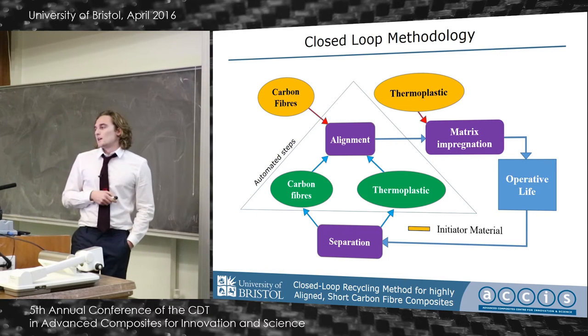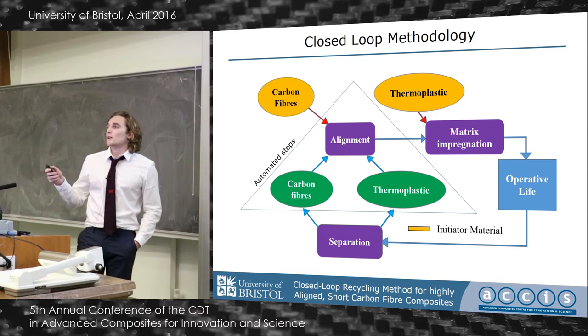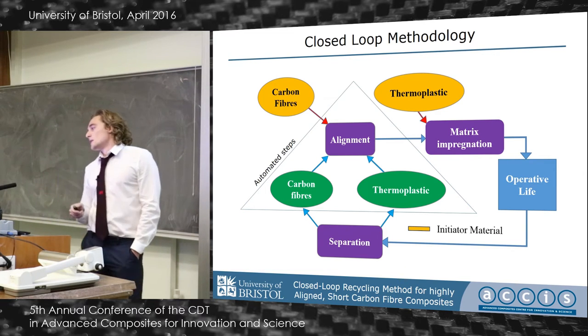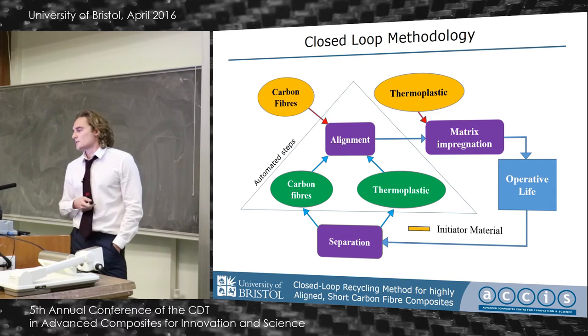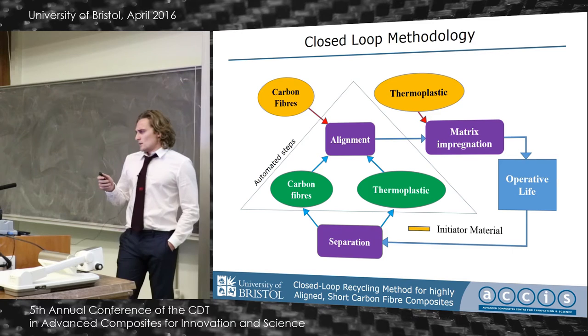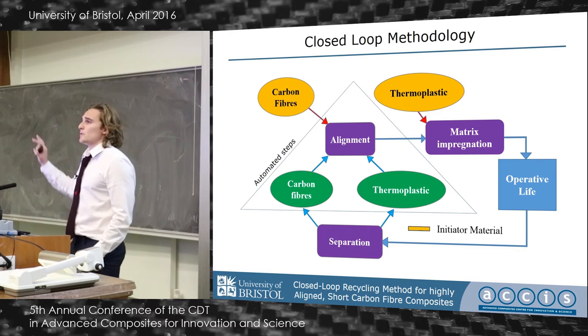This is a simple flow diagram which shows the method developed. It's closed-loop because after the initial materials, it requires no additional material input to propagate the process. I chose short carbon fibers and a thermoplastic matrix because they are intrinsically recyclable, given the high cost of the fibers.